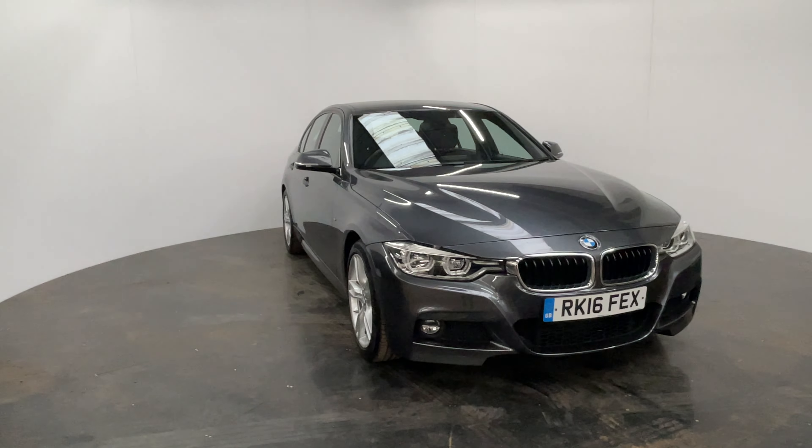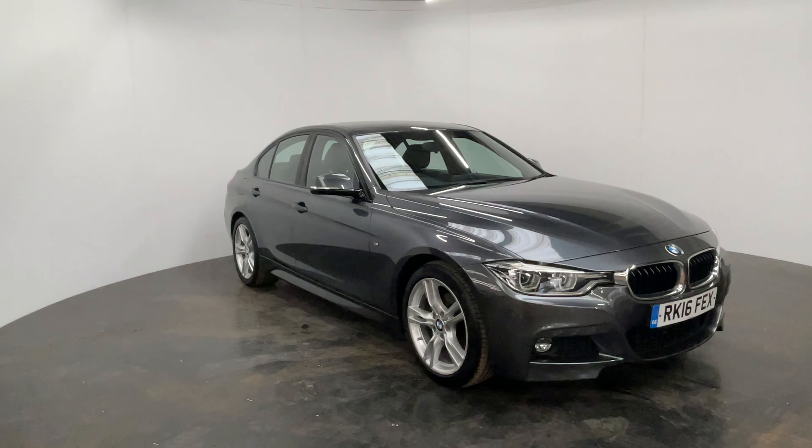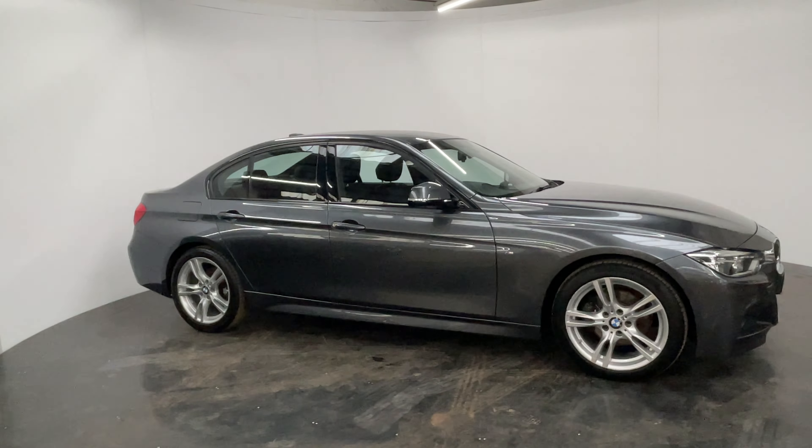Welcome to GBI Cars and a walk around video of our 2016 BMW 320d M Sport. This is a one-owner vehicle in mineral grey and has full service history and just over 38,000 miles.